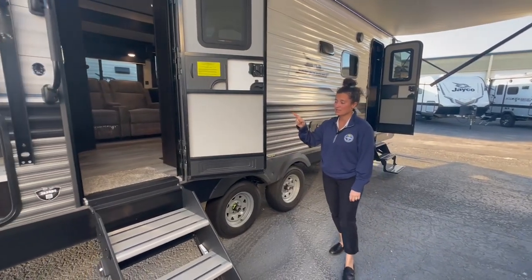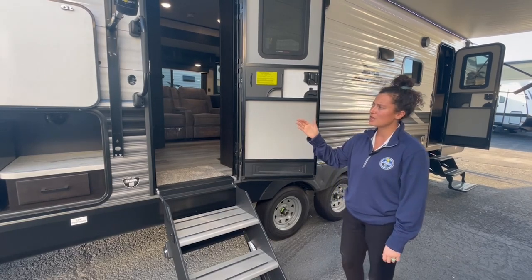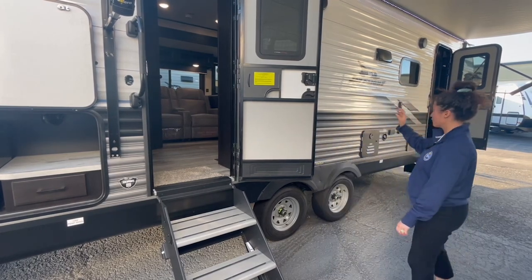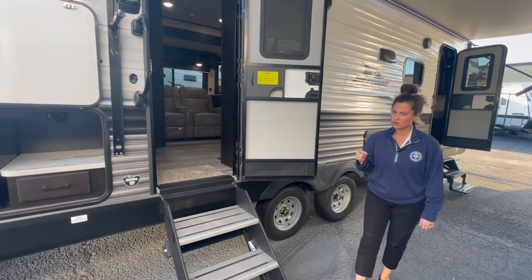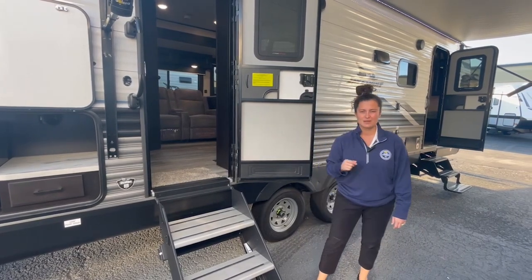Today we're taking a look at a fantastic floor plan. I think it's super underrated. This is the 2023 Jayco J-Flight 263 RBS model. You're sitting about from front of the tongue to the back bumper, sitting right about 31 feet in length. You are just shy of 6,200 pounds — 6,179 pounds dry.